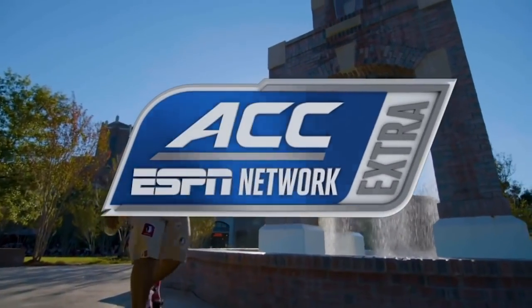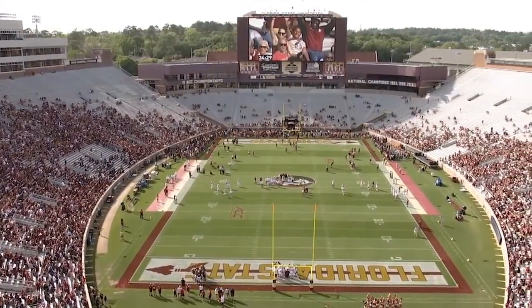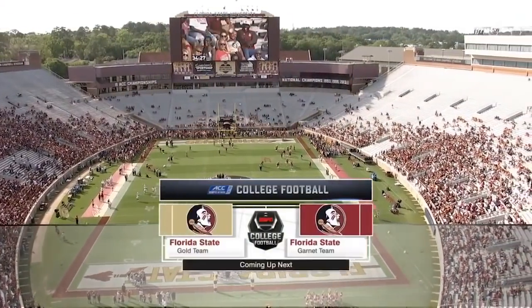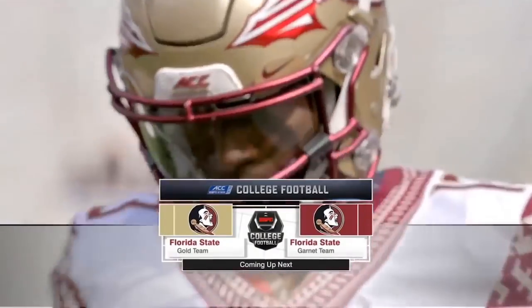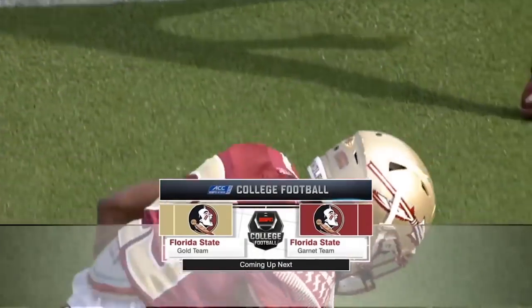You are watching ESPN College Football in this presentation of the ACC on ESPN. Today we are in the capital city of the Sunshine State. Doak Campbell Stadium basking in the Florida sunshine as we get set for the Garnet vs. Gold Florida State Spring Game.